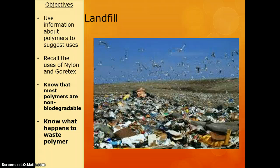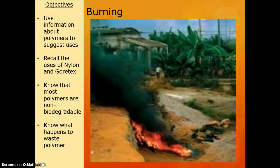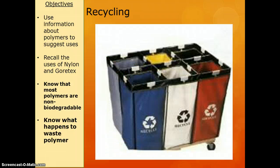Next thing we need to know is what happens to waste polymers. Most polymers are not biodegradable — that means they do not get decomposed by bacteria and they take a very long time to decay. They just stay as plastics and hang around, so most of them just end up in landfill. Our other option is to burn them, but when we burn plastics we release an awful lot of toxic fumes, so it's not really a good idea. The best option is to recycle or reuse plastics.